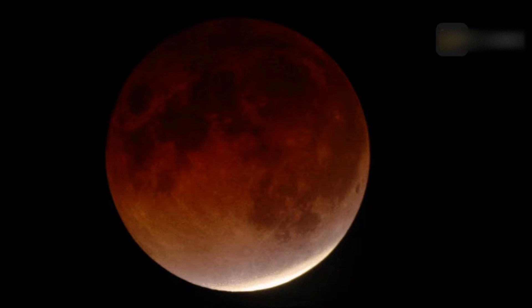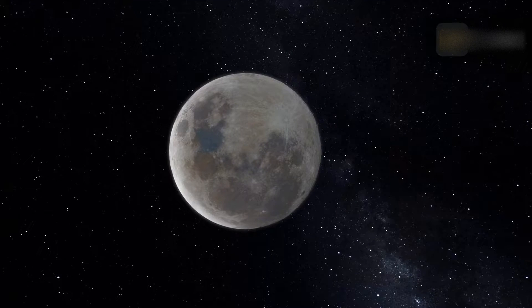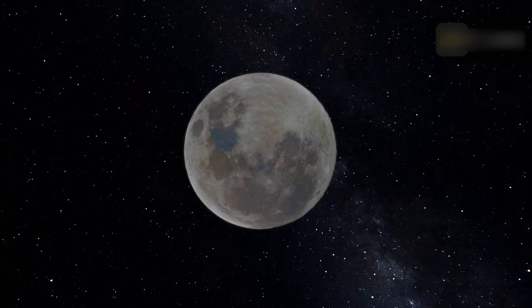In a penumbral eclipse, the moon passes through an outer region of Earth's shadow called the penumbra. This is the outer part of Earth's shadow in which the Earth appears to cover part of the sun's disc, but not all of it.